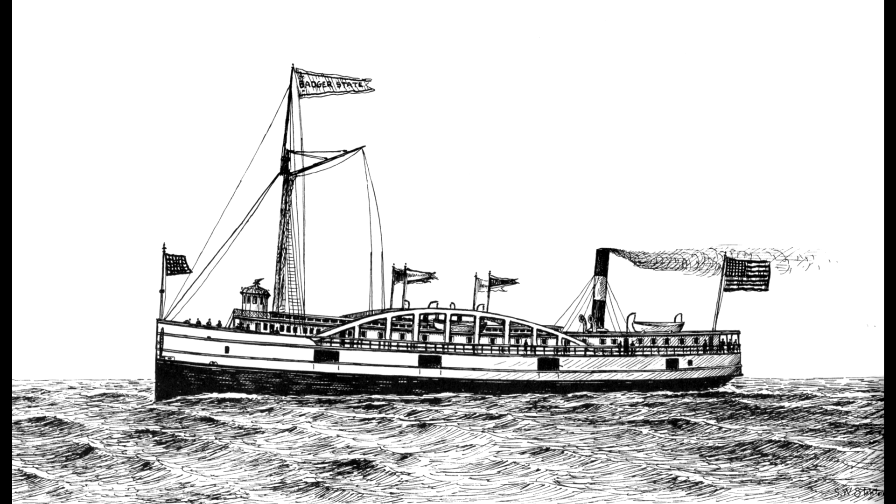The forward pilothouse gave the captain an unobstructed view ahead and, most importantly, allowed for better hearing. When running in the fog in those days, all the captain had to avoid collisions or groundings was his ears. Hearing the fog whistle from other vessels or signals from lighthouses were critical.